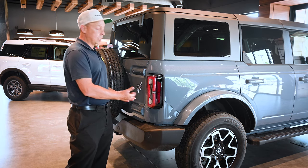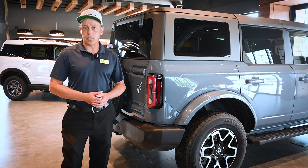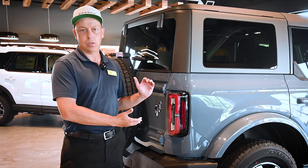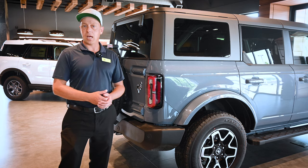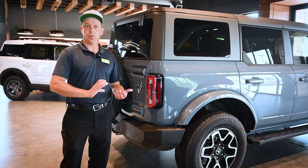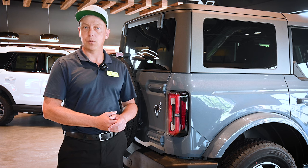However, this vehicle still has the ability to do those sorts of things, and for what 99% of us are ever going to use our Broncos for, this one is more than capable. Really, the only person this vehicle doesn't fit is at that extreme end, or possibly someone trying to fit it into a price point that this model sometimes is unable to reach.